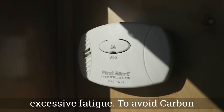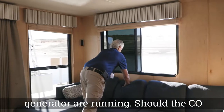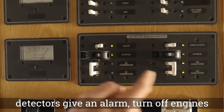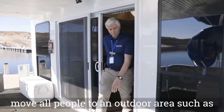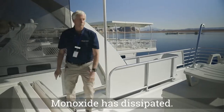To avoid carbon monoxide entering the cabin, keep doors and windows closed when the engines and generator are running. Should the CO detectors give an alarm, turn off engines and generator, open doors and windows, and move all people to an outdoor area such as the beach or the top deck until carbon monoxide has dissipated.